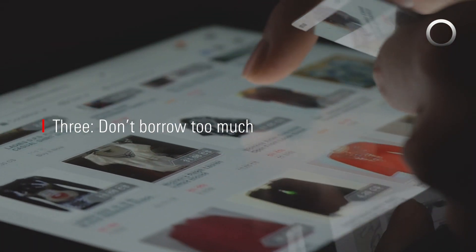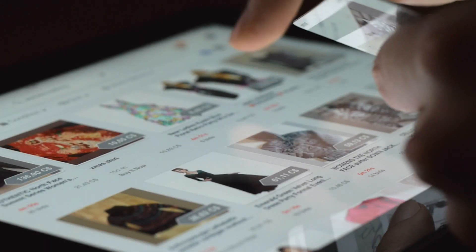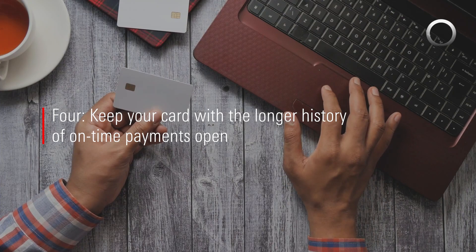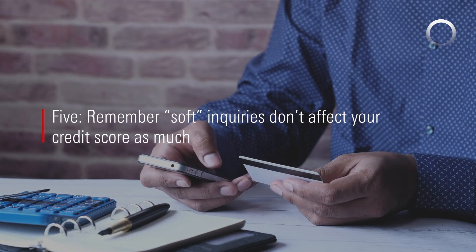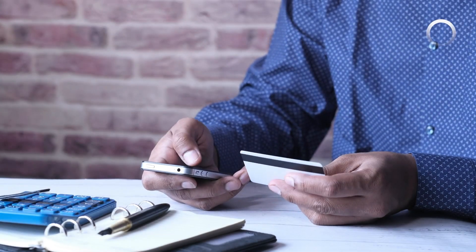Three, don't borrow too much. How much you owe is one of the biggest influences on your credit score. Four, keep your card with the longer history of on-time payments open. Five, remember soft inquiries don't affect your score as much. This includes when you check your own score or if an employer does a background check.